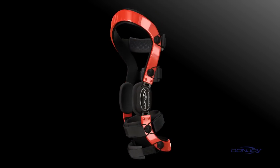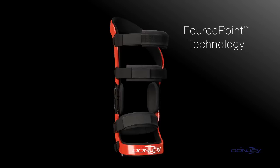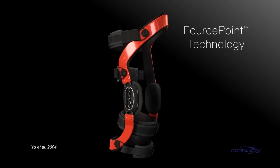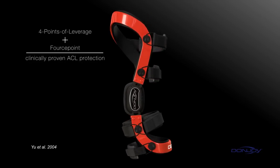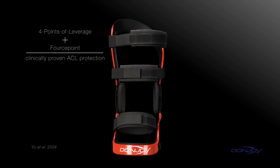DonJoy has taken hinge design and ACL protection to another level with its patented Forcepoint technology. Forcepoint is the only hinge design that's clinically proven to protect the ACL. It enhances DonJoy's four points of leverage system to provide the most powerful and clinically proven solution available to protect the ACL.